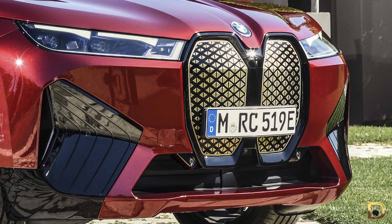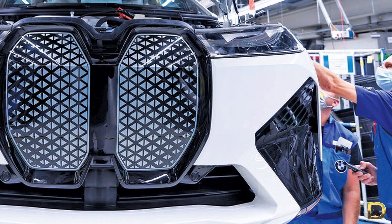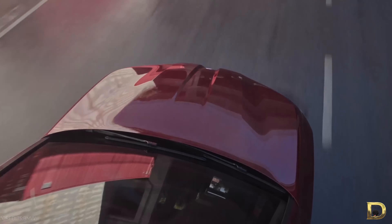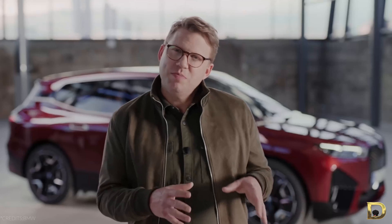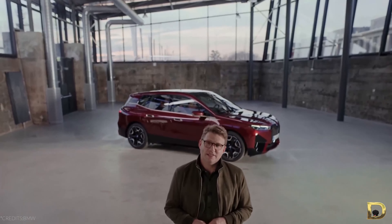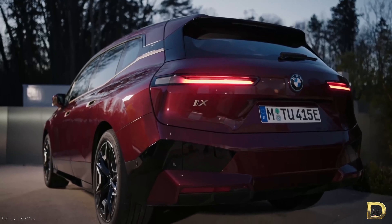The front of the iX features a newly designed twin kidney grille that apparently has self-healing properties. For example, if you scratch the grille with a key, simply heat the kidney grille and the scratch will magically go away on its own. I wonder why automakers can't apply this technology to the car's entire paint coat rather than just the grille. The front of the iX, as dramatic as it is, still resembles a BMW — most people, even those that aren't car people, should still recognize the twin kidney grille and identify the iX as a BMW.